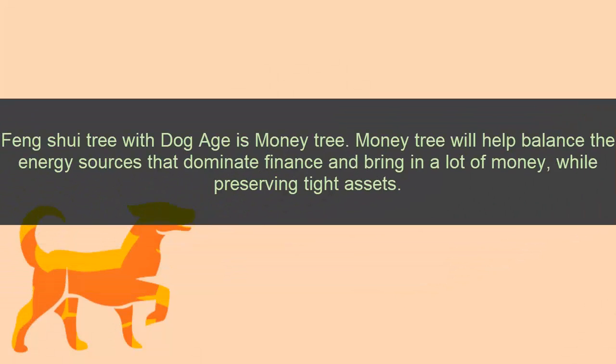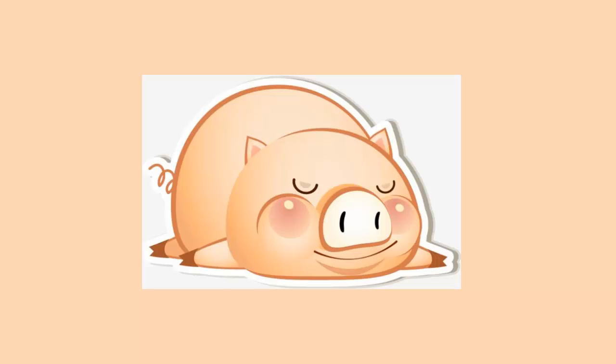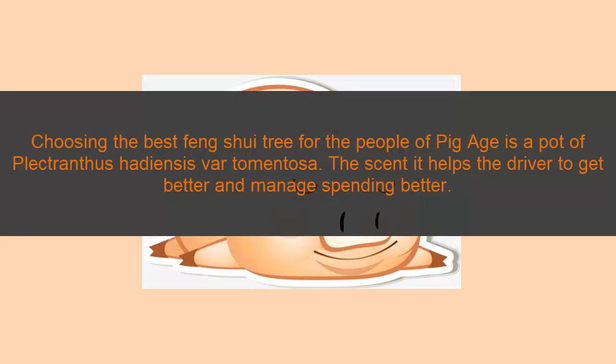Eleven: Dog zodiac. The feng shui tree for Dog zodiac — monetary plant — will help balance the energy source that dominates finances and brings in a lot of money while preserving assets. Twelve: Pig zodiac. Choosing the best feng shui tree for Pig zodiac is the Spathiphyllum — it helps the owner to get better and manage spending better.